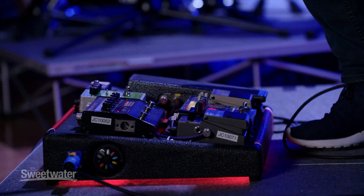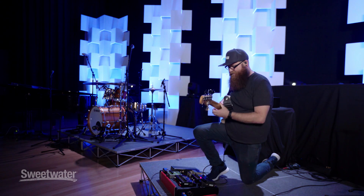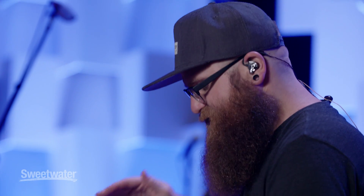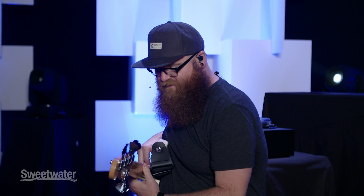Obviously, volume pedal, and then I have an EQ pedal that I use very rarely. It's mainly for times where the music is down and I don't want a lot of attack or brightness to stick out, so I'll turn it on. I have it set to where everything from 4K up is taken out, and it just smooths everything out.